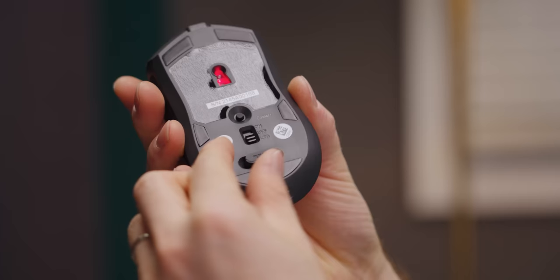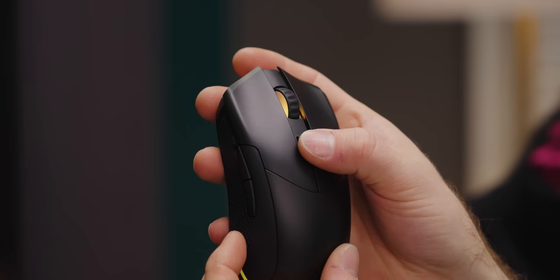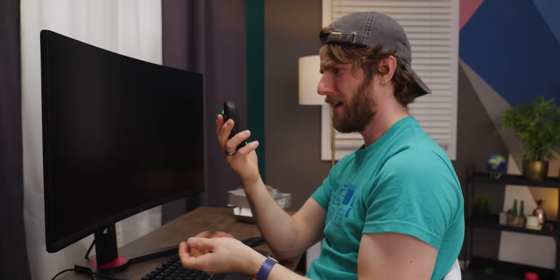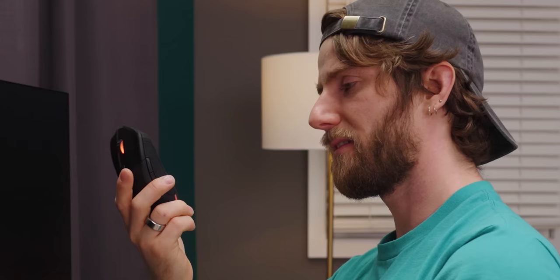Braided cable. Storage for the dongle in the base. The mouse has color-indicated DPI cycling, and forward and back buttons on both sides — it's ambidextrous. I'm kind of into this. If it's less than $45, I like it a lot.